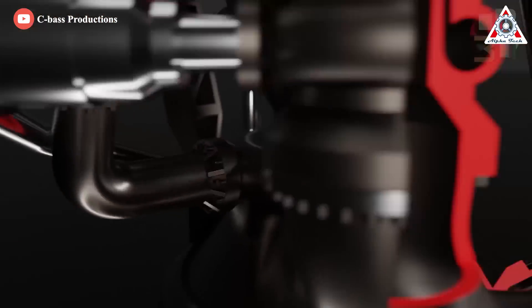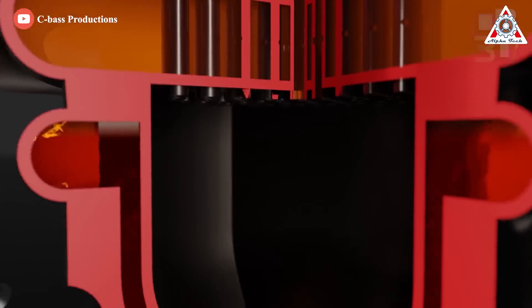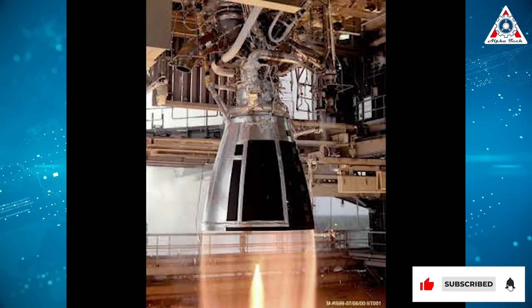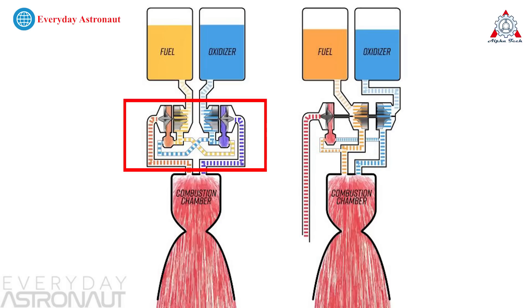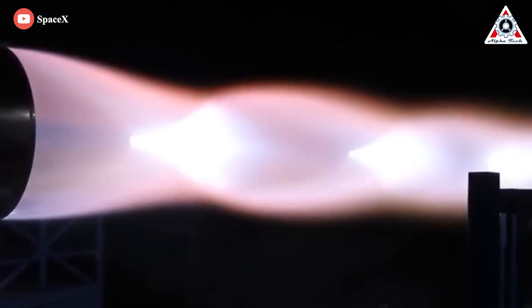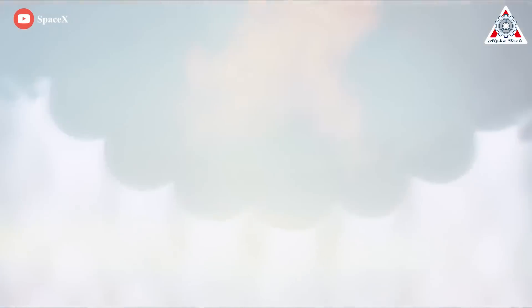Besides, Raptor also uses what's known as a full-flow staged combustion engine — only the third engine in history to employ this technique. The previous two attempts — one in the Soviet Union in the 1960s and another in the US in the early 2000s — never made it beyond testing. Such an engine has two independent pumps for oxidizer and fuel, spun by two turbines powered by their own dedicated preburner. The fuel is burned twice: once at lower efficiency in the preburner to produce energy for spinning the turbines, and again at maximum efficiency in the combustion chamber to produce thrust.